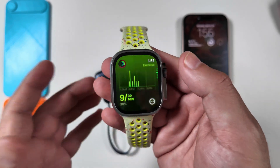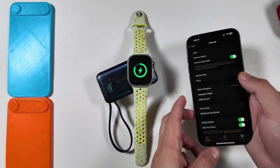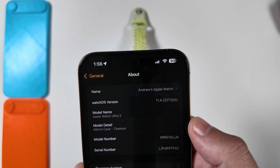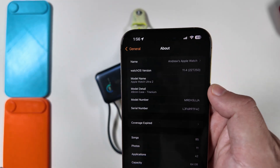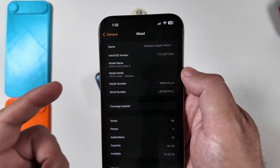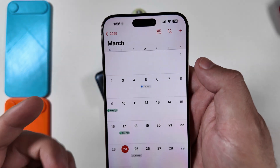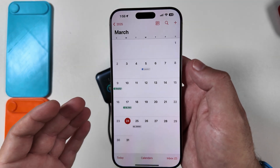Jumping into the app under General > About, the build number for the RC is 22T250. Barring any second RC dropping in another week or so before the release, this should be the public release number as well. Speaking of which, it's somewhat surprising we didn't get a beta 5 — we got an RC today instead.